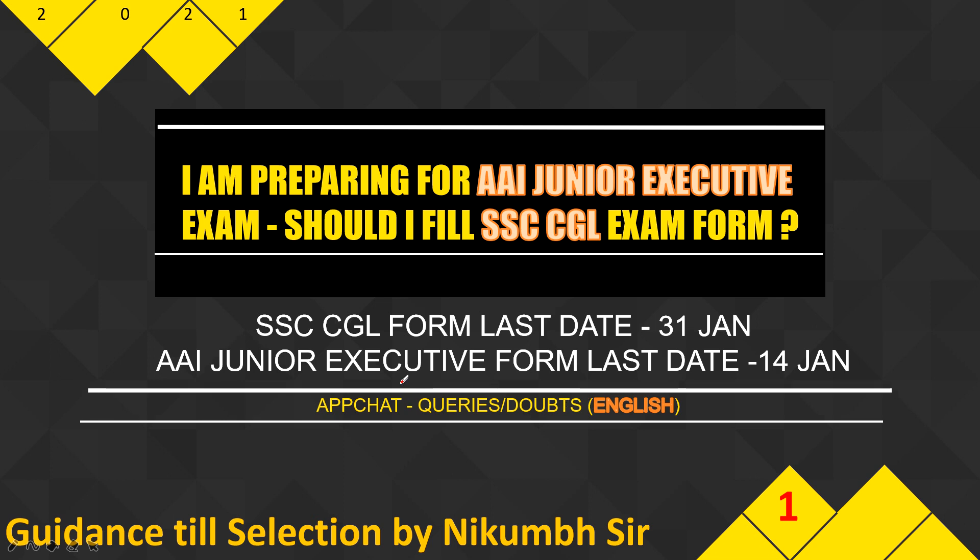Hello, this is Nikkum and welcome to our new series — your app chat queries doubt session. From today onwards, I will tackle questions that I receive daily either on our app or our Instagram.